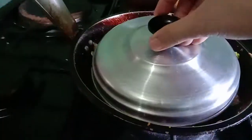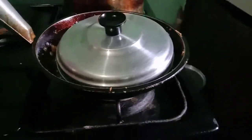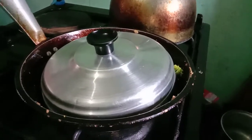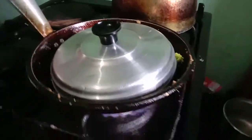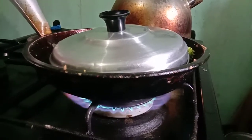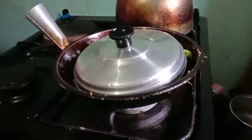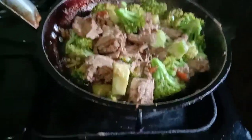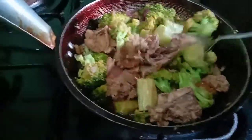Just cover after a minute. Guys, sauté — sauté onion, garlic, tomato in oil, then add.